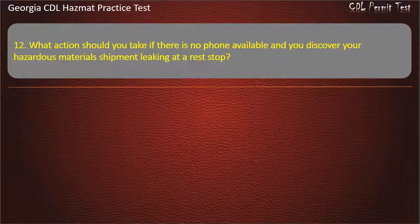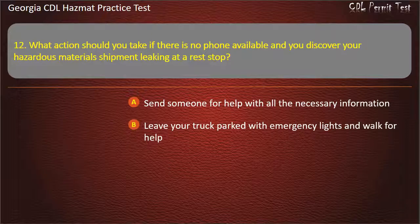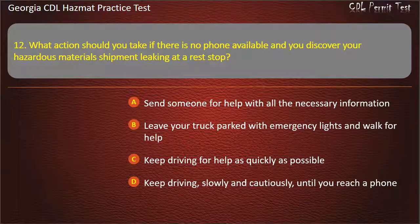Question 12. What action should you take if there is no phone available and you discover your hazardous materials shipment leaking at a rest stop? Options: Send someone for help with all the necessary information; Leave your truck parked with emergency lights and walk for help; Keep driving for help as quickly as possible; Keep driving slowly and cautiously until you reach a phone. Answer: Send someone for help with all the necessary information.